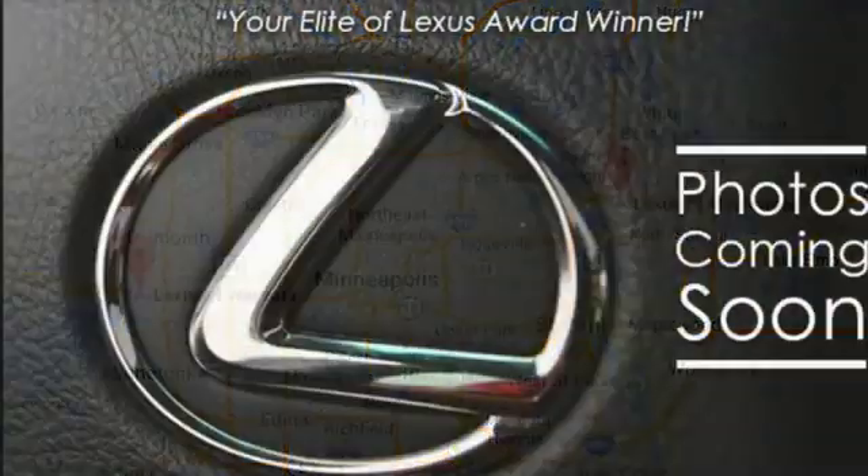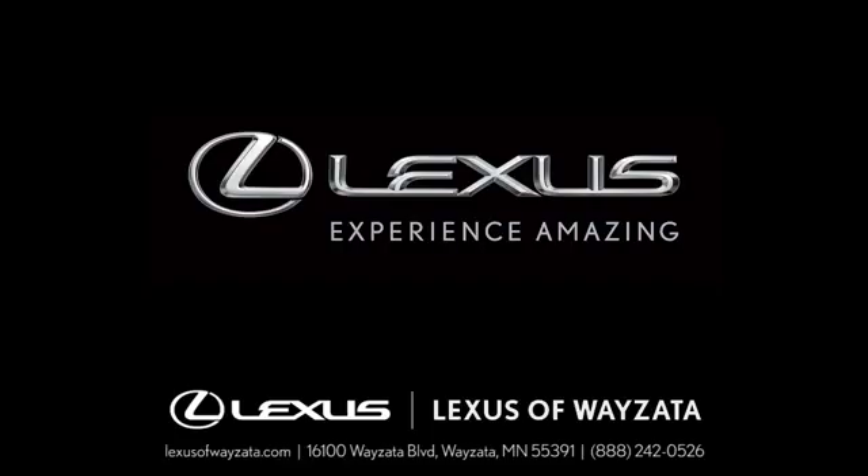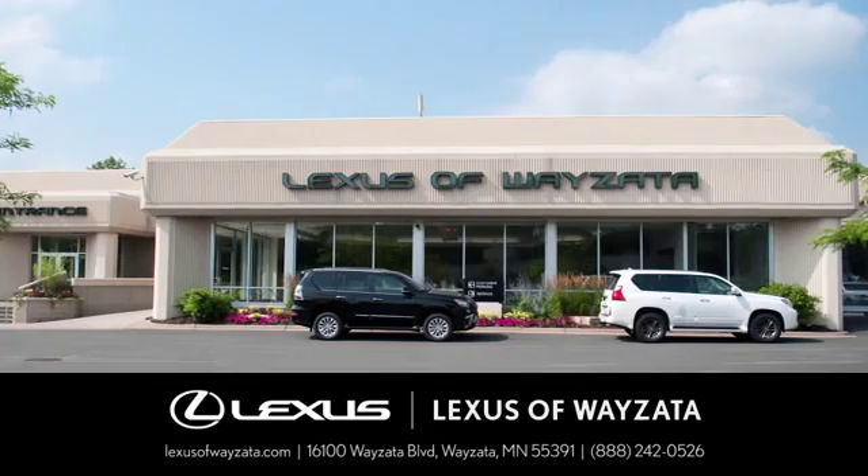Lexus performance in every detail. See what it can do for you when you take it for a test drive. Experience luxury at its highest level.